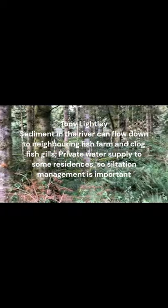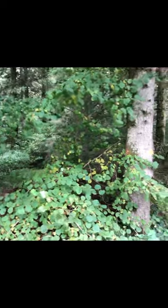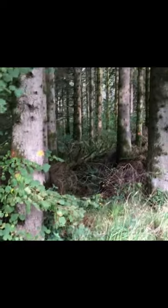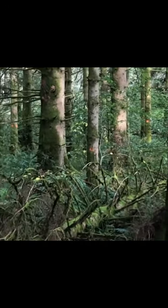UK Forestry Standards suggest removing dense conifer plantations near rivers to allow for biodiversity. Conifer trees absorb pollutants from the atmosphere which are acidic and can be washed into adjacent watercourses following heavy downpours, but complete removal of this stand could cause implications for water catchment and subsequent siltation.